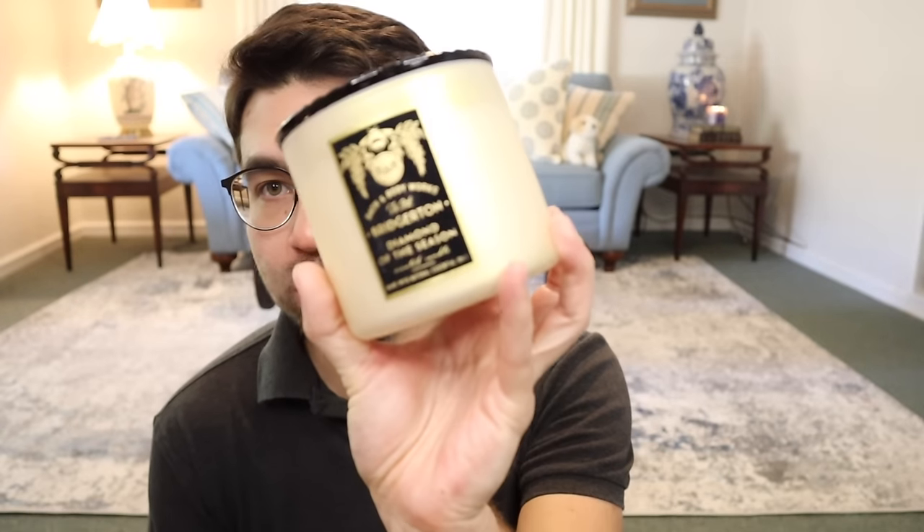Hey guys, I'm back with another video. I didn't think I'd be back so soon, but the day after I bought this Bridgerton candle for full price, it goes on sale the next day. Normally the early access preview stuff doesn't fall in line with a candle sale, but it did this time and they did it two for thirty.